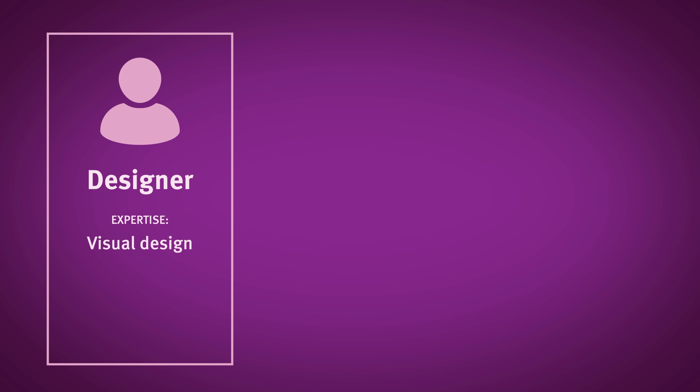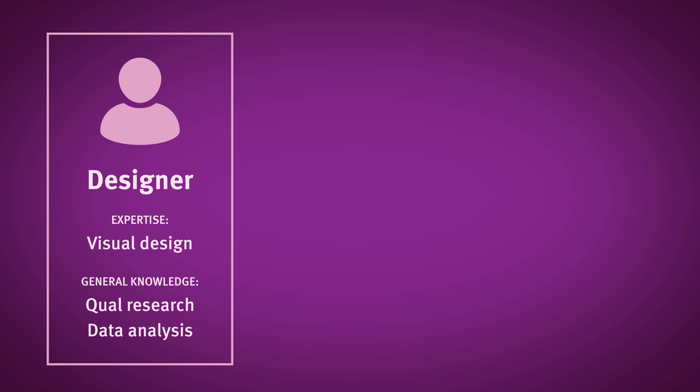A T-shaped UX professional is someone who has deep competency in a particular area while also having high-level knowledge or skills in several other areas.